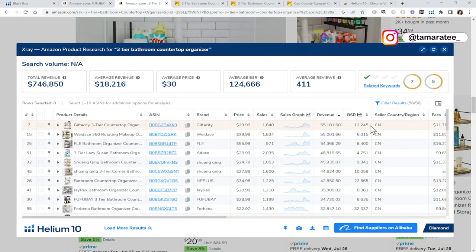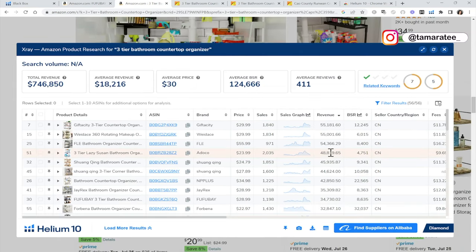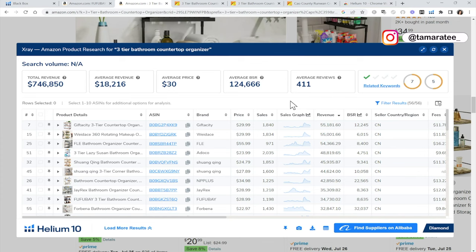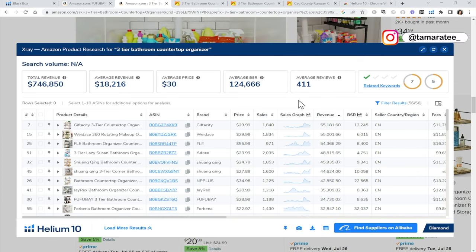There are other sellers here making much more than $34,000, and we have over 10 sellers making over $30,000 in revenue right here. So this tells me I have competitors and there is even more money on Amazon for this specific product. If I come in here with average reviews of only 411, I can probably make money with this product.